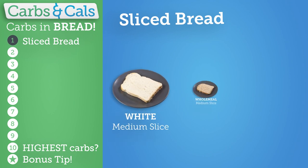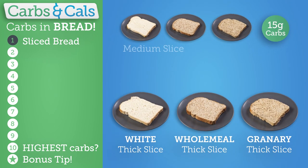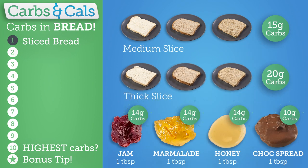A medium slice of bread — white, wholemeal or granary — contains around 15 grams of carbs, and thicker slices contain around 20 grams. Remember to count the carbs in toast toppings like jam, marmalade, honey and chocolate spread, as they can add a significant amount of carbs to your breakfast.